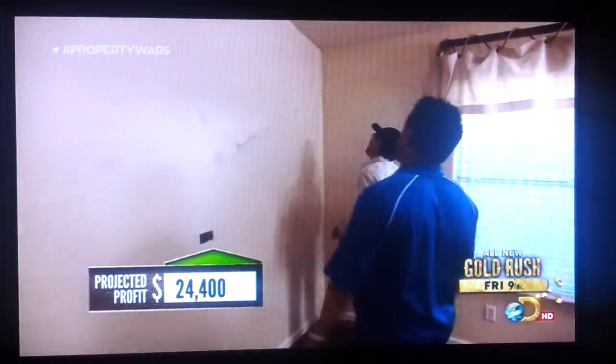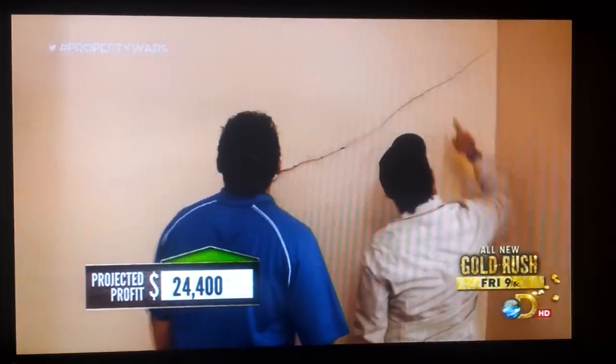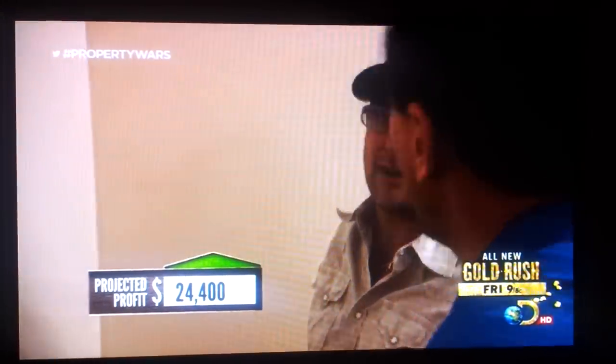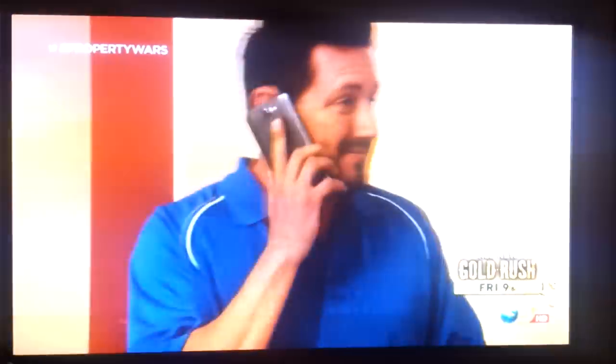Oh my God. There's a huge sediment crack in the corner of the family room. If we have foundation problems, this could be huge money. That's one of the worst nightmares that you can find in a house. I'm going to get somebody out here right away.